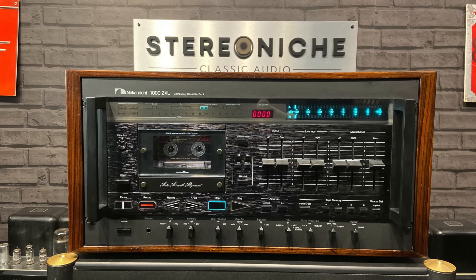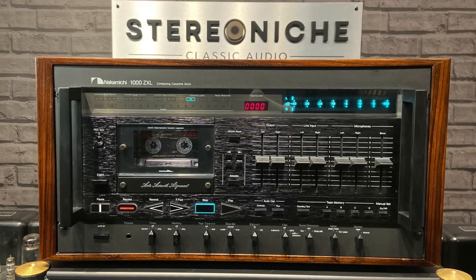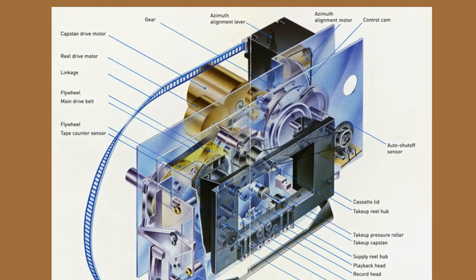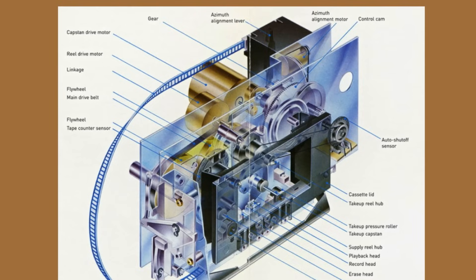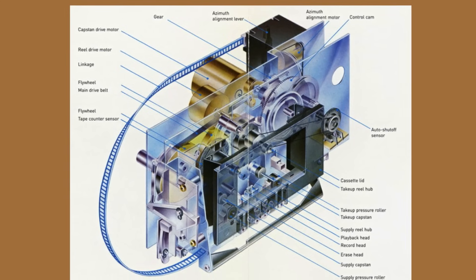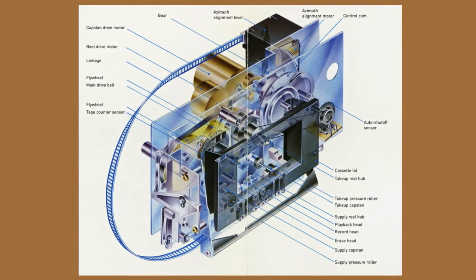Mechanically, the 1000ZXL is a marvel of engineering. Its asymmetrical dual capstan system ensures absolute tape stability, eliminating flutter and maintaining perfect tension. Every component and every detail is crafted with one goal: to deliver sonic perfection. Playback and recording amplifiers are directly coupled to the heads, utilizing advanced double NF equalization for an open, transparent sound — a design philosophy that ensures no nuance is lost, no frequency overlooked.